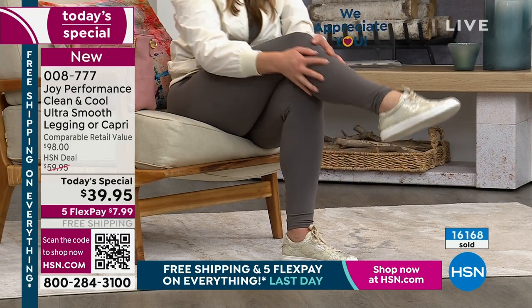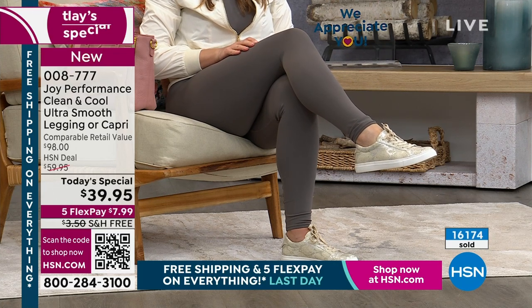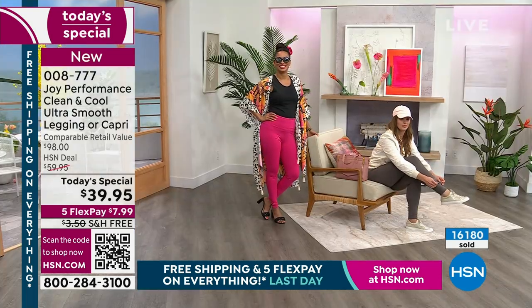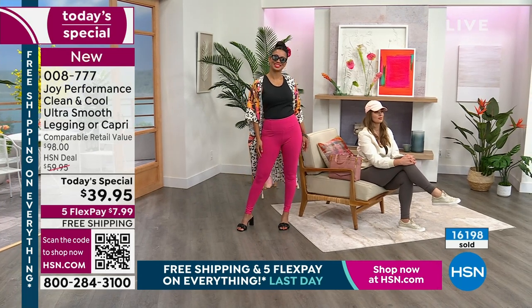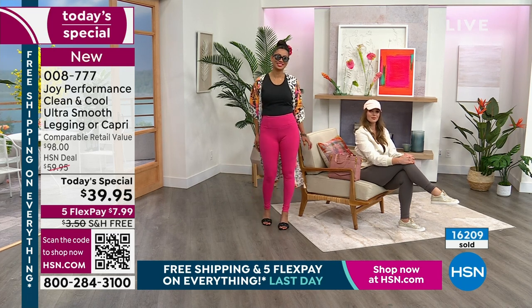Over 16,000 gone. I want to say thank you — we have hundreds and hundreds of people on the phone. $98 comparable retail, which I personally think is conservative. When you go to find them in the retail market, you're not going to find them with the silver ion technology that is antimicrobial, fighting bacteria and mold. You're not going to find them with the cooling technology that we just added. These are brand new — never before did they have cooling technology.